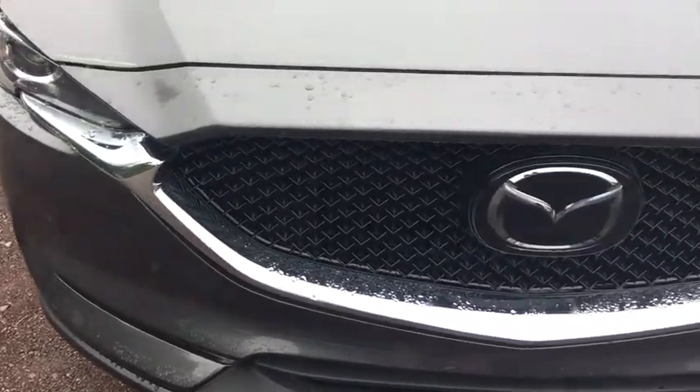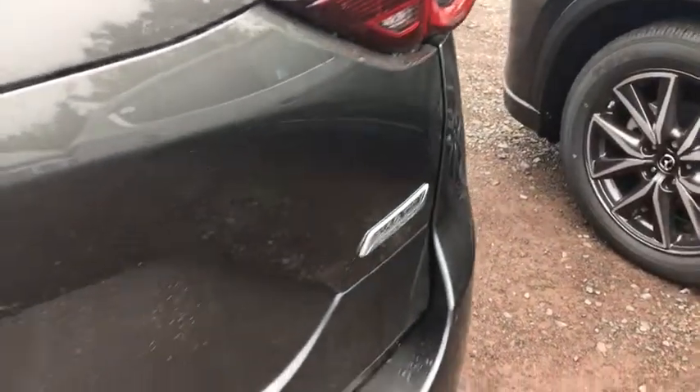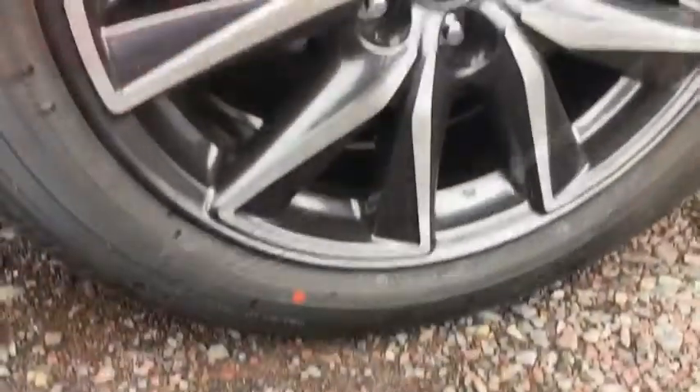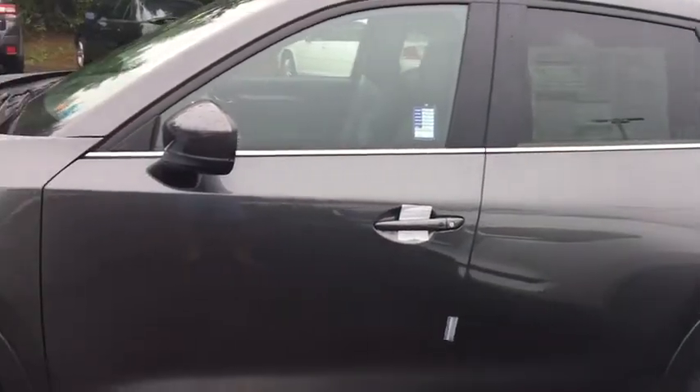The 2018 Mazda CX-5. With its fuel-efficient engine, engaging driving experience, and daring styling, the Mazda CX-5 is a good pick for those seeking a sporty yet thrifty crossover SUV. Here are some of this vehicle's great options.